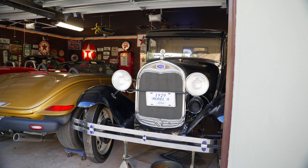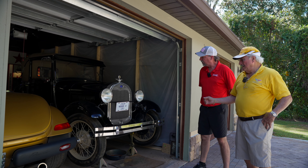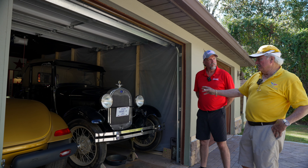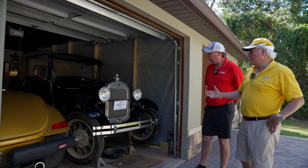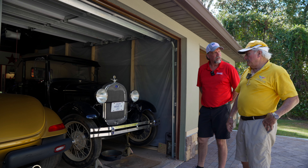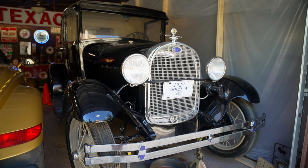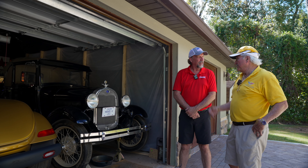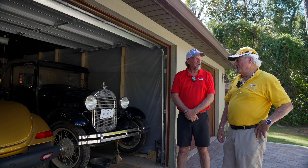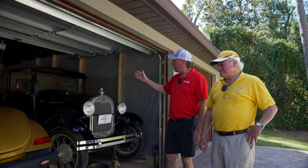'29 Model A came from Ohio. I went up there and found it on the internet, bought it there. It was already done. I've added a lot of stuff — a lot of the chrome and a lot of the little details — but the basic body was all complete. I bought it probably six, seven years ago. It's been here for a while, up on jacks. It's been a while since it's been out. Beautiful car.